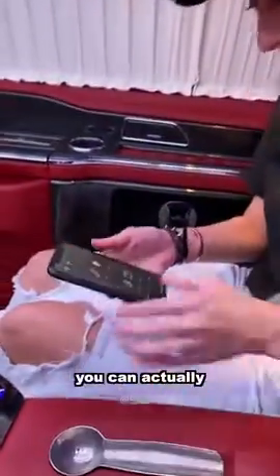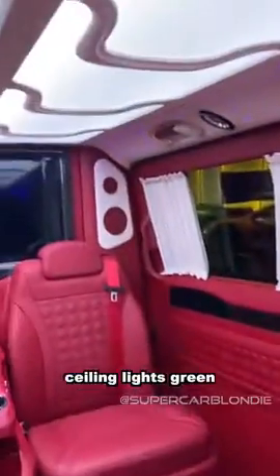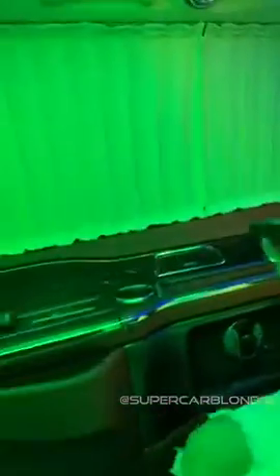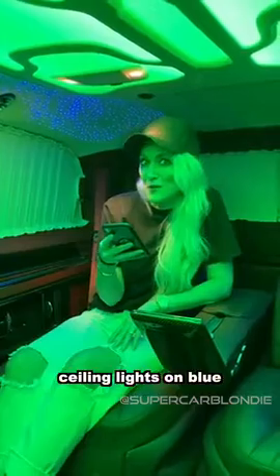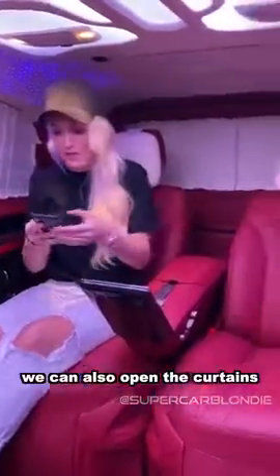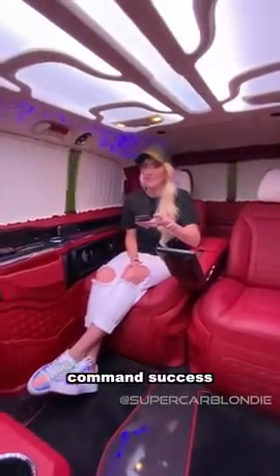And you can actually command other things like this. Ceiling lights green on. Command success. Ceiling lights on blue. Command success. Ceiling lights on white. Command success. We can also open the curtains. All curtain open. Command success.